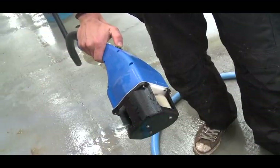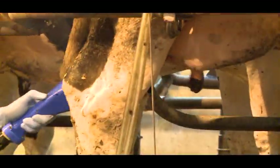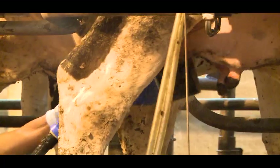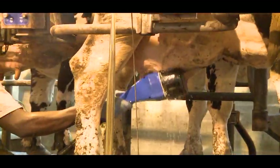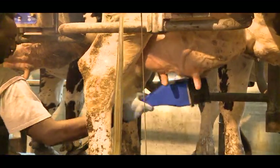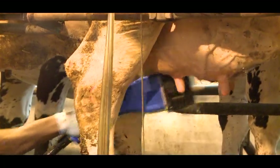The soft yet durable brushes, in conjunction with the Saniclens sanitiser, remove dirt and contamination fast and efficiently. The speed of the brushes and sanitiser have been optimised by thorough testing and research for maximum milk letdown. Our customers also report seeing a significant improvement in teat hygiene and condition.